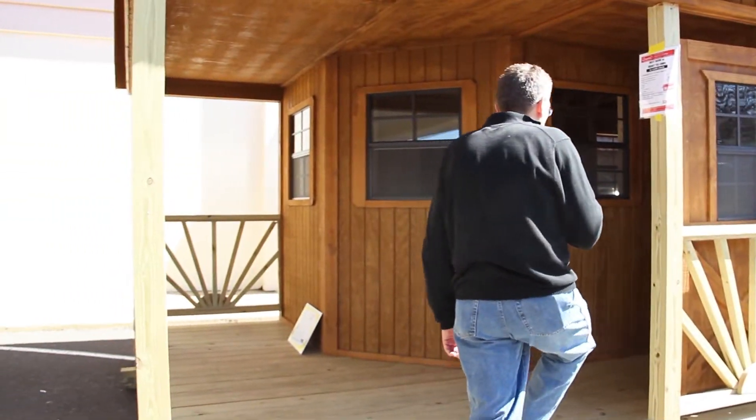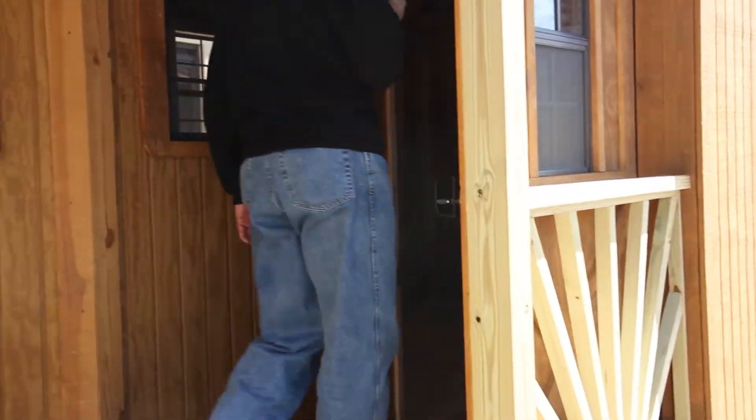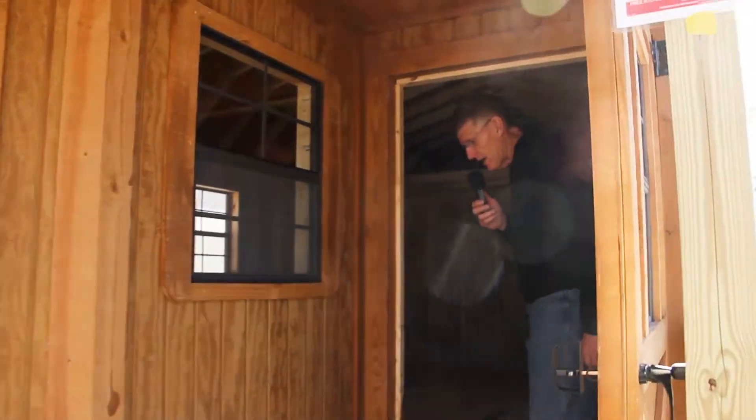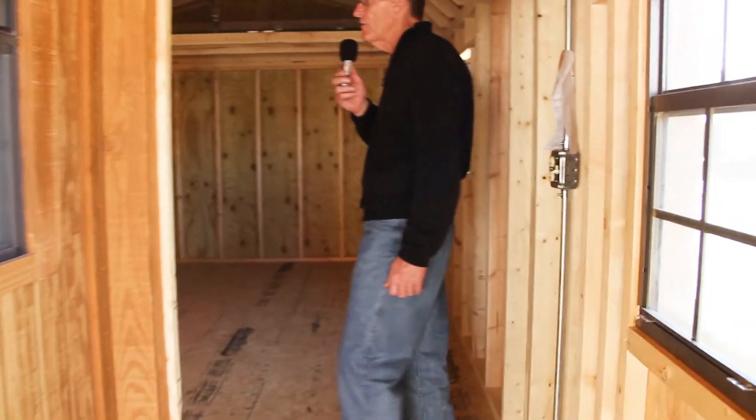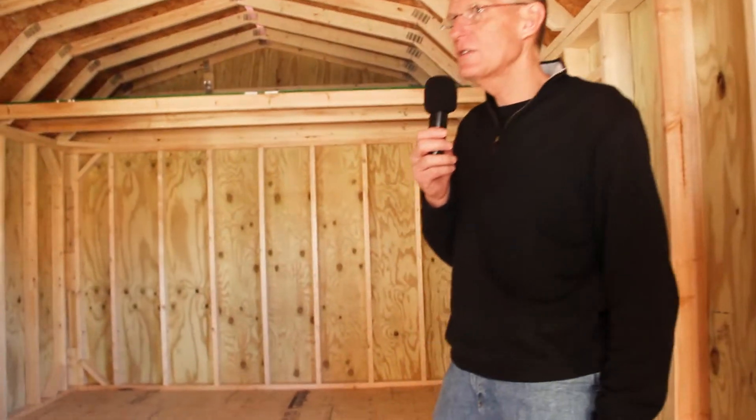This model features a sunburst picket design inside. We also have electrical as well as three-quarter inch engineered tongue and groove flooring, 16 inch on center spacings for truss, floor joists, and studs.